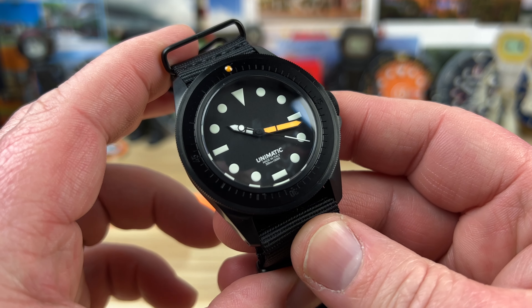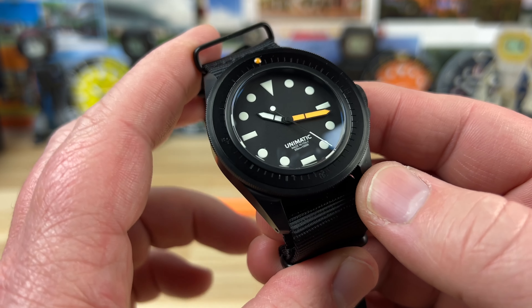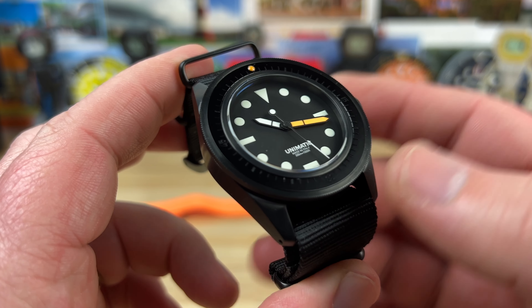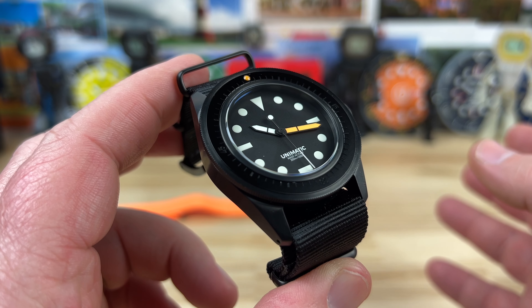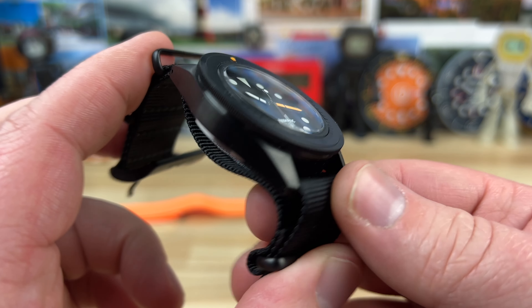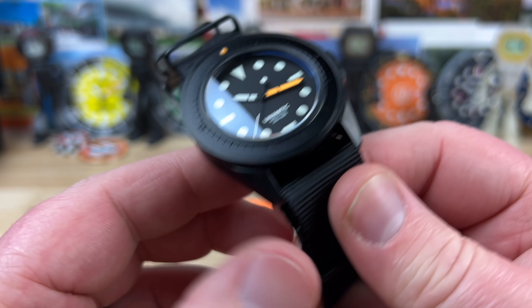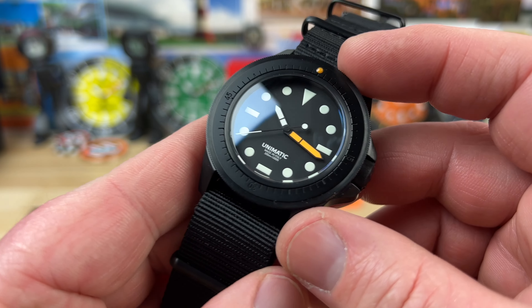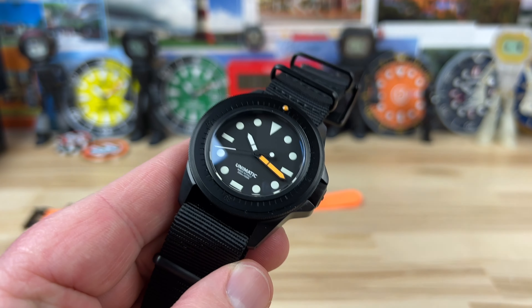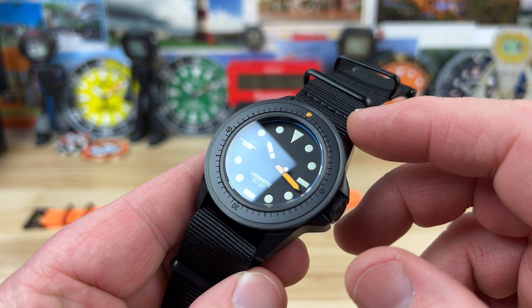Inside is a Sellita SW200 movement, so you're getting a Swiss movement in this. Some Unimatics use the Seiko movement, and those are going to be the thicker cases — they can go with the slim case once they go to the Sellita movement. I've had the best luck with Swiss movements over Japanese movements overall, though I've had good luck with all the movements in general.